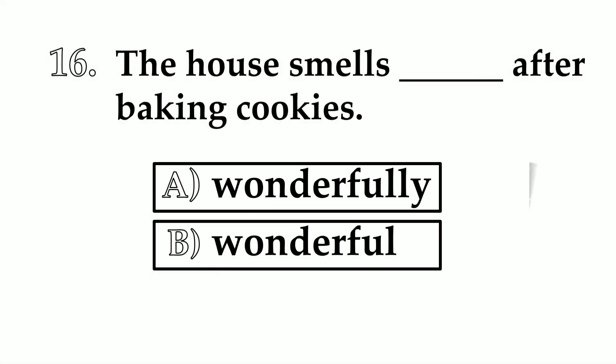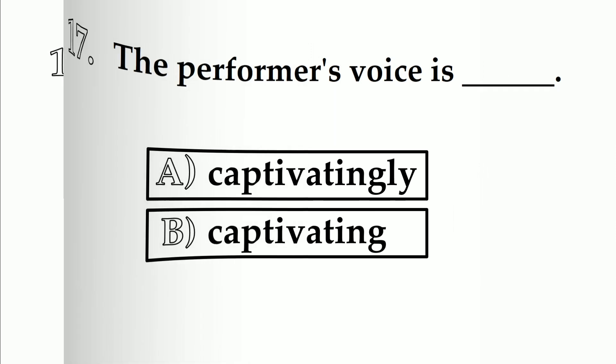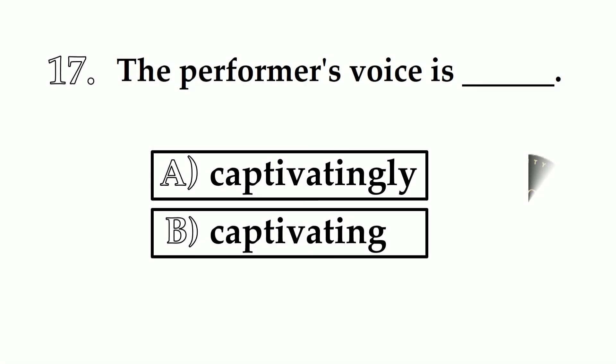Number 16. The house smells ___ after baking cookies. A: wonderfully. B: wonderful. We use adjective — the house smells wonderful after baking cookies. Number 17. The performer's voice is ___. A: captivatingly. B: captivating. The answer is captivating — adjective.